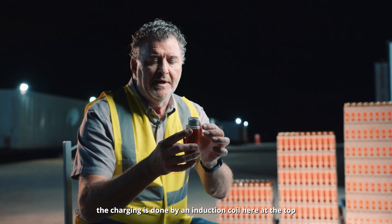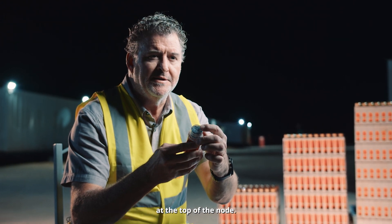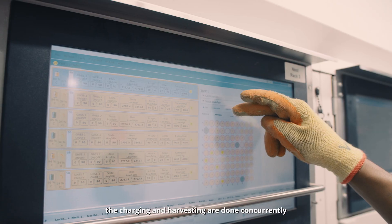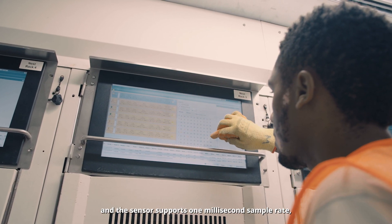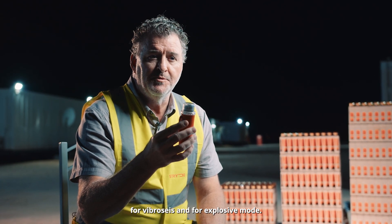The charging is done by an induction coil at the top, and the data offload is done by an optical link at the top of the node. If the node has been deployed for 28 days, the maximum charging and harvesting time is four hours. Charging and harvesting are done concurrently, and the sensor supports one millisecond and two millisecond sample rates, with two gain steps for vibroseis and explosive modes.